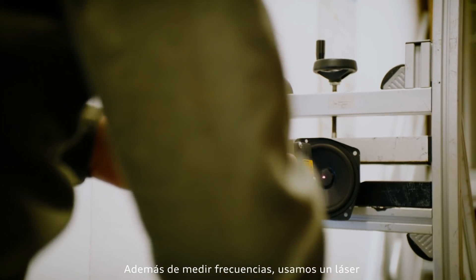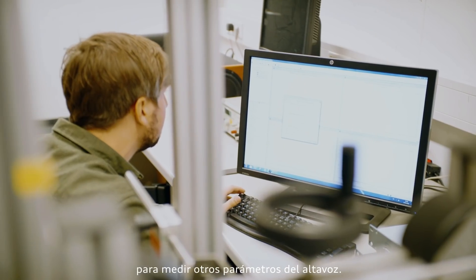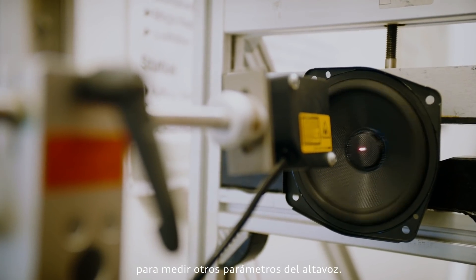As well as measuring frequencies in the acoustically dead room, we use a laser measuring system that helps us determine the loudspeaker's other parameters.